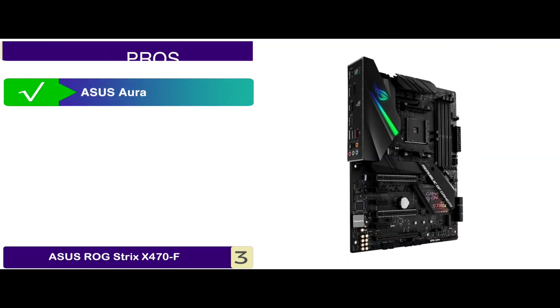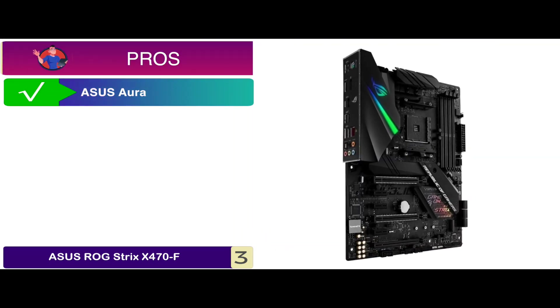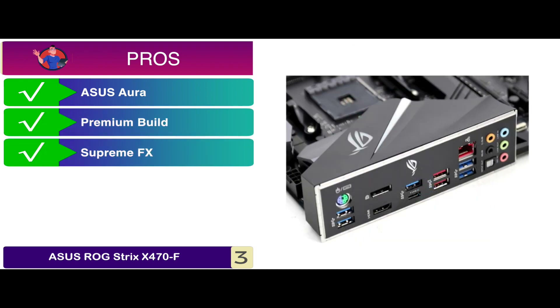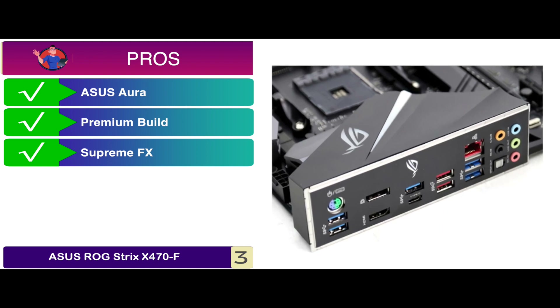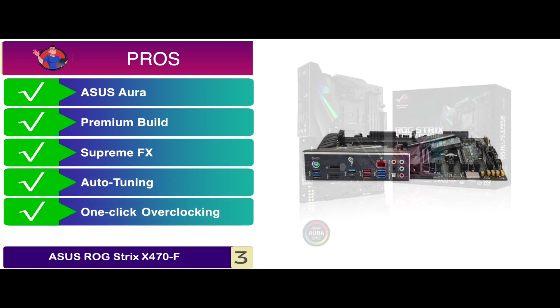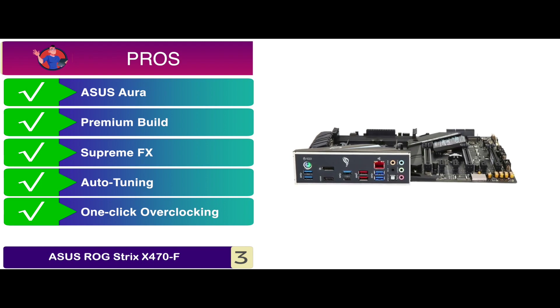Its pros are: it features ASUS Aura with Philips Hue, it has a premium build with a sleek cyber outlook, it has Supreme FX for outstanding audio output, its auto-tuning mode enables intelligent cooling, and it has one-click overclocking and cooling mechanics.